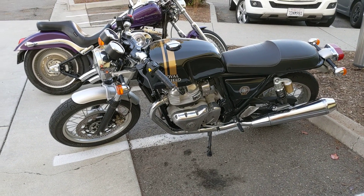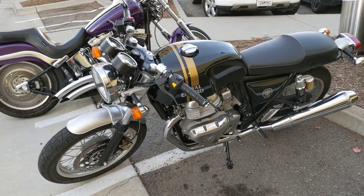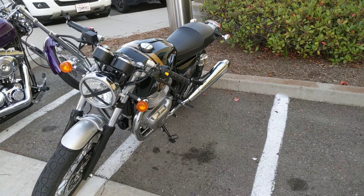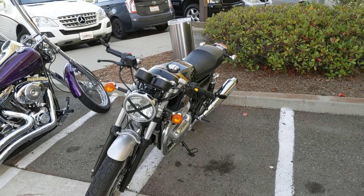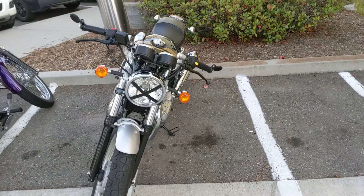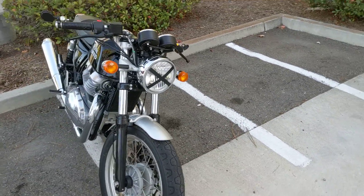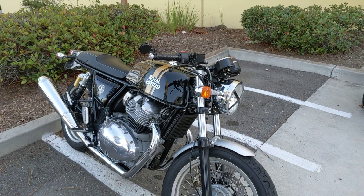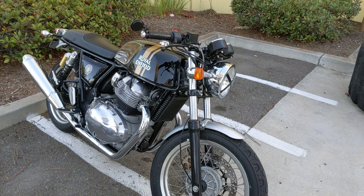I don't know if that's a new bike or a restored bike, but with the turn signals and the front and back shocks, I think it's probably something that they're making right now.